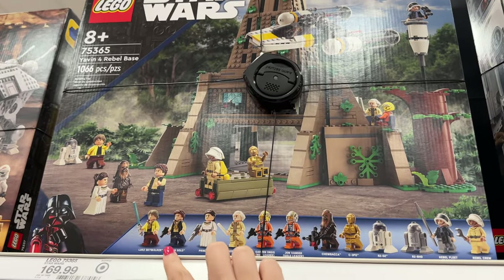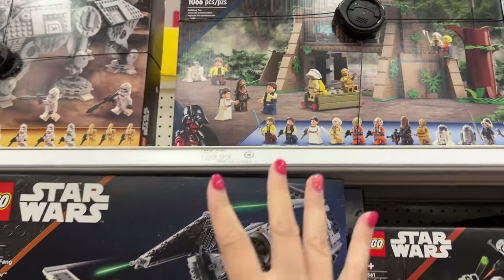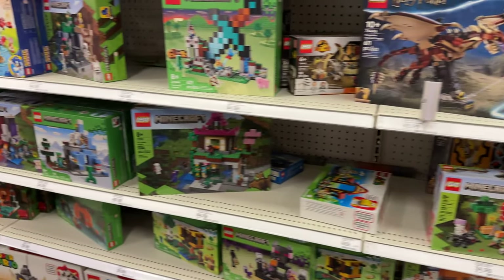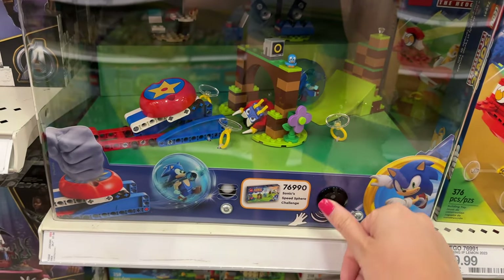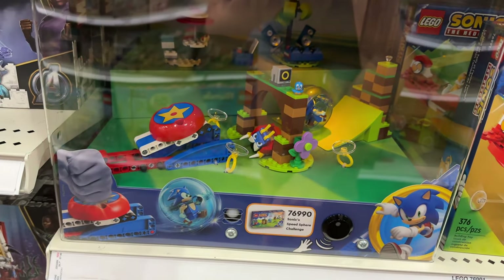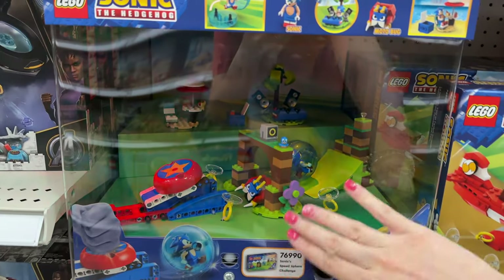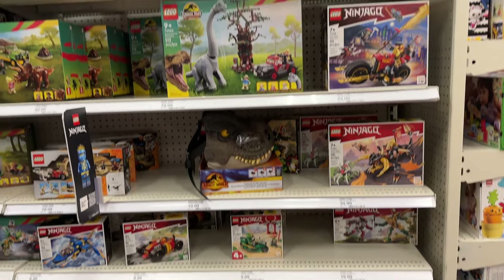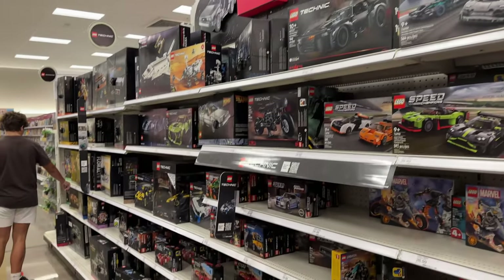This Star Wars set is definitely one we want to get once it's on sale — the minifig selection is wild. Over here I'm kind of jealous of some of these displays, they're so cool. The Sonic one — look at that! It lights up. They have a few other things over here like Jurassic Park, Jurassic World, Avatar, Speed Champions, and Technic, but yeah, I don't see any minifigs here.